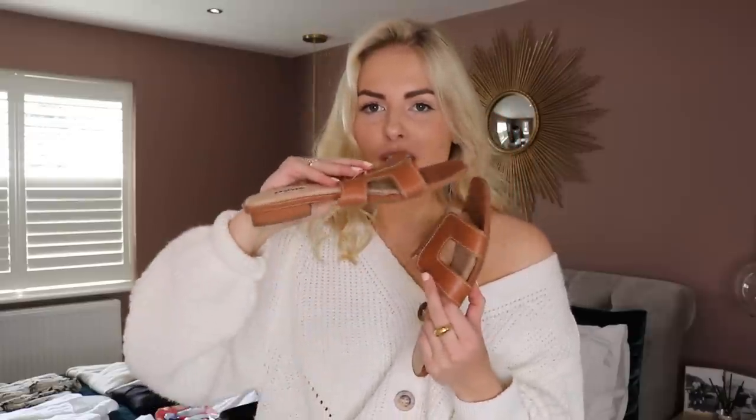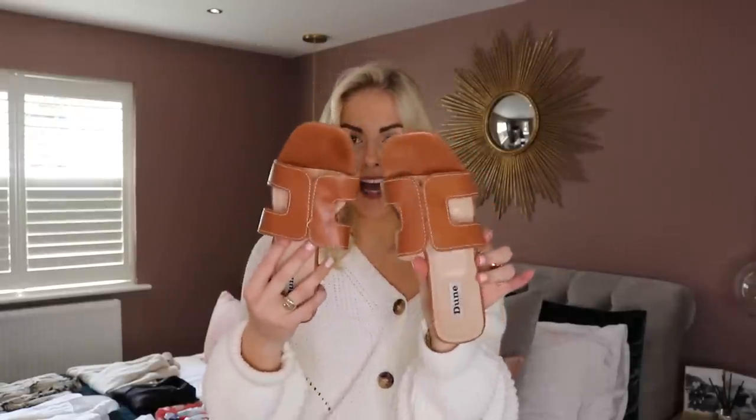First item of shoes I have are these — just some brown sandals. These ones are from June. They're amazing because they actually squish really flat, so you can squish them into your suitcase. They're also amazing because they're this brown tan colour which goes with so much — white, denim, black — it's just a perfect neutral colour, so I'm going to take them.